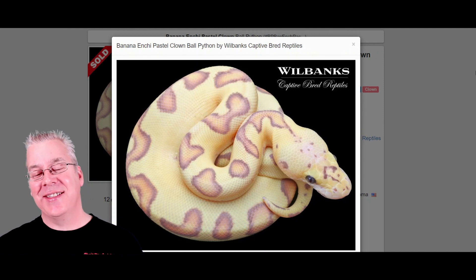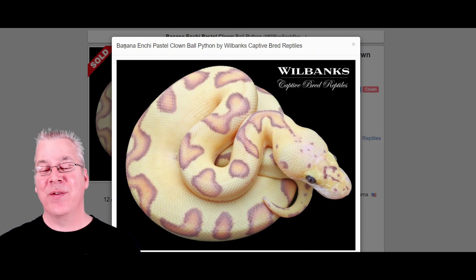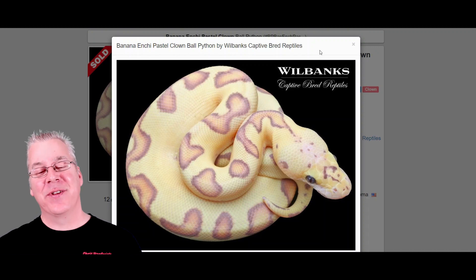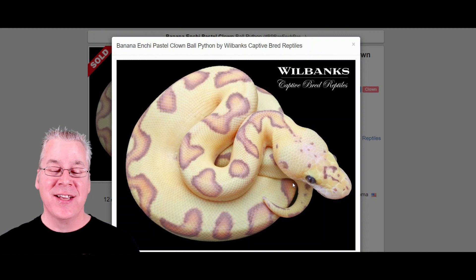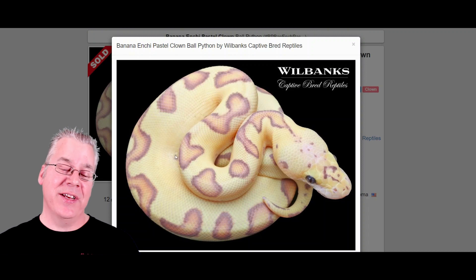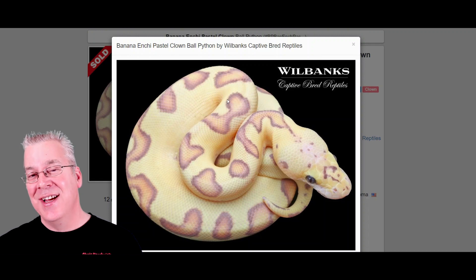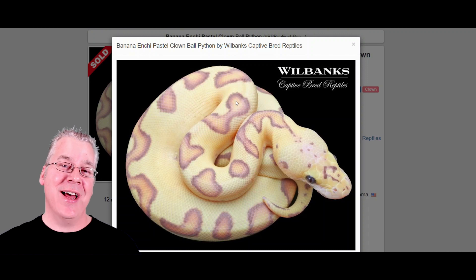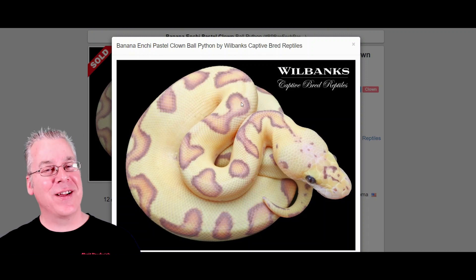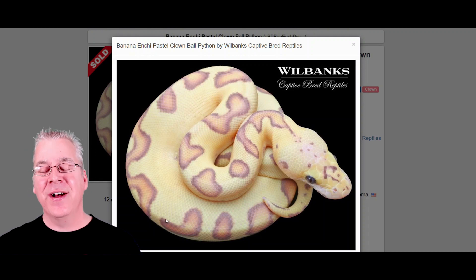Here's another combo I thought was pretty impressive — the banana Enchi pastel clown. I actually bought into this project and have a banana Enchi clown male. This snake is adding the pastel on top of that, which lightens the pattern all through the snake. With a banana clown, mixing the banana with the clown tends to cancel out the little freckles you'd usually expect as the snake ages. Then the Enchi really reduces the pattern on top, and the pastel just kind of fades it out — really awesome combo.